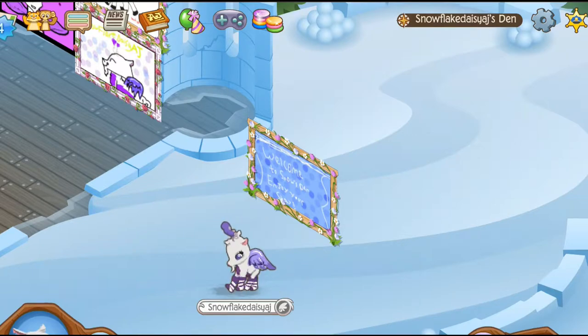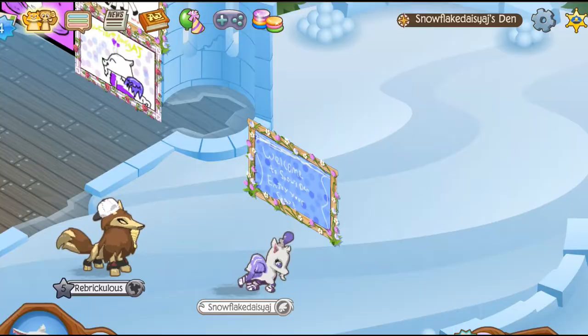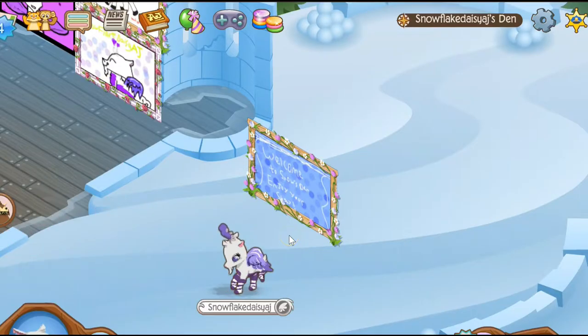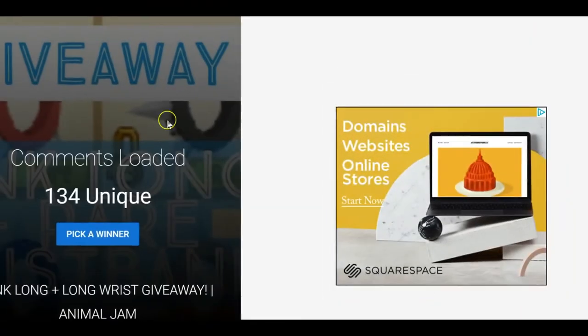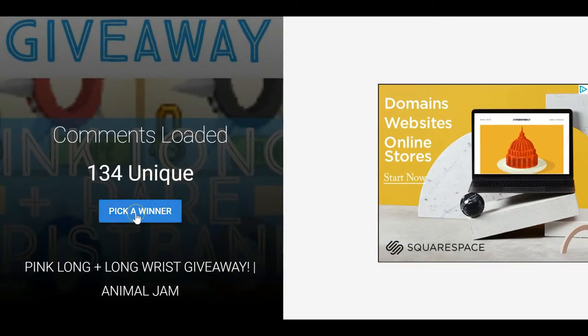Hey guys and welcome back to the Animal Jam video. It is Snow here and in today's video I'm going to be picking the giveaway winner for the giveaway that I had, which was the big long plus a spike wrist. So I brought a random YouTube comment picker, put the YouTube video in, and now we are going to pick the winner. Are you guys ready?